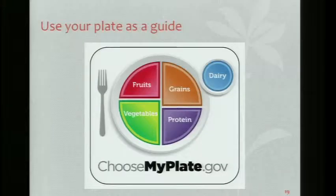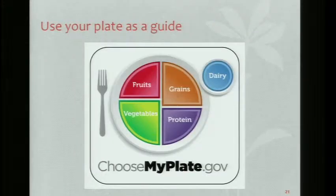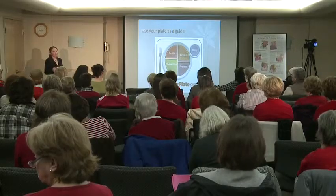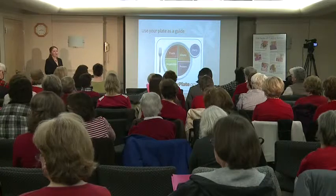Use your plate as a guide. Long gone is the food guide pyramid — we now have the plate, called Choose My Plate. This is what your plate should look like at mealtime. Half of your plate should be your fruits and vegetables at every meal. When you're portioning out your dinner, lunch, or breakfast, think about how your plate looks.